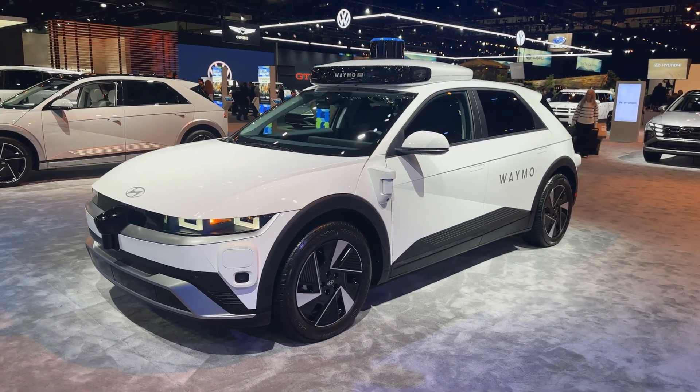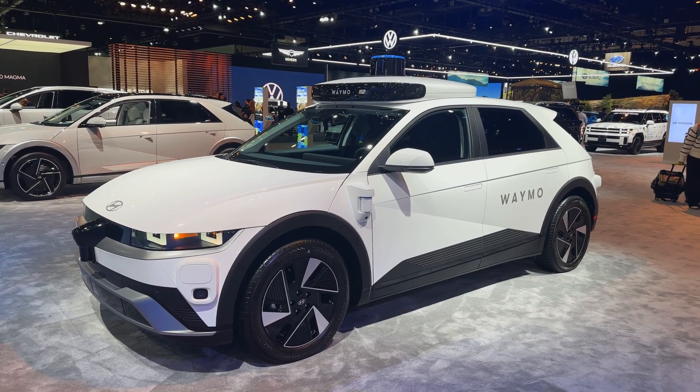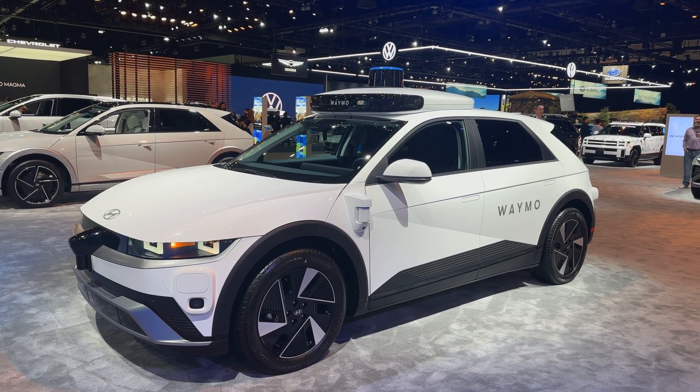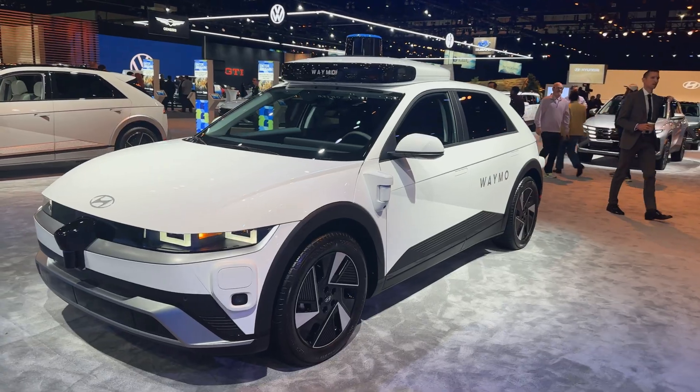We'll have to get an update from them, maybe at CES, as far as when and what markets we can expect to see these. But overall it is similar in size to the Jaguar I-PACE — which is not that big a vehicle, but it's got good room and good storage in the back.